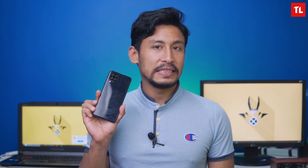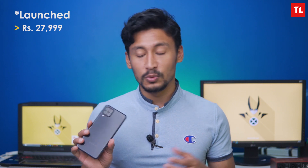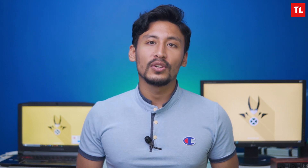Samsung Galaxy A series has a new phone — the Samsung Galaxy A22 — which is an upgrade to the A21 from last year. The A22 is a budget mid-range phone with an expected price of around $25,000 to $27,000.